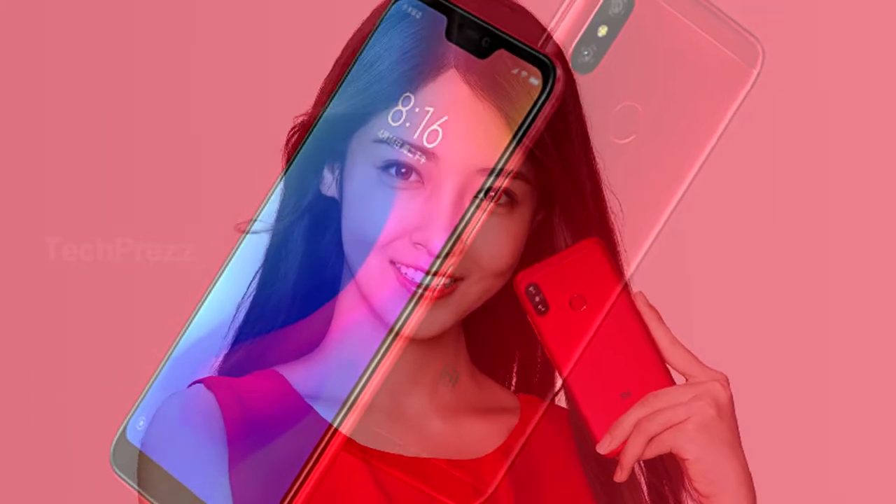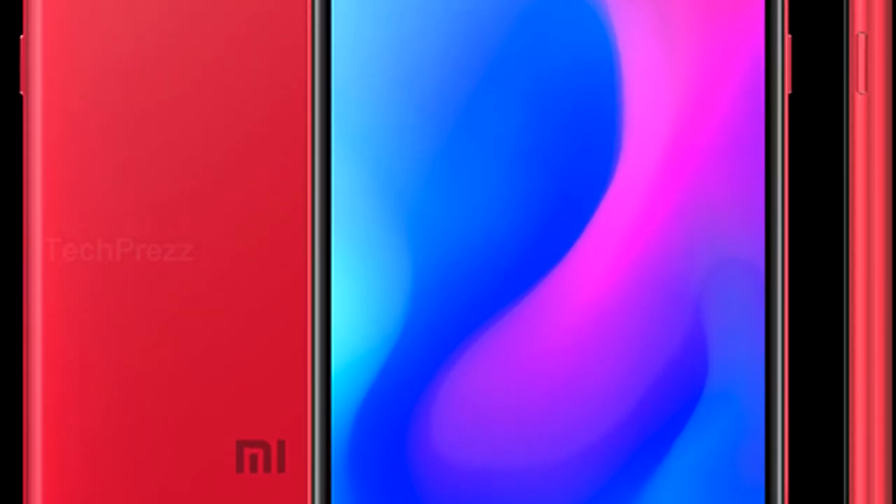The Xiaomi Redmi 6 Pro is already available for pre-order with sales beginning June 26 onwards in China. However, availability outside China is still a mystery. The Redmi 6 Pro is a moderately specced iPhone copy aimed at those who want a phone with an iPhone-like design within a budget.